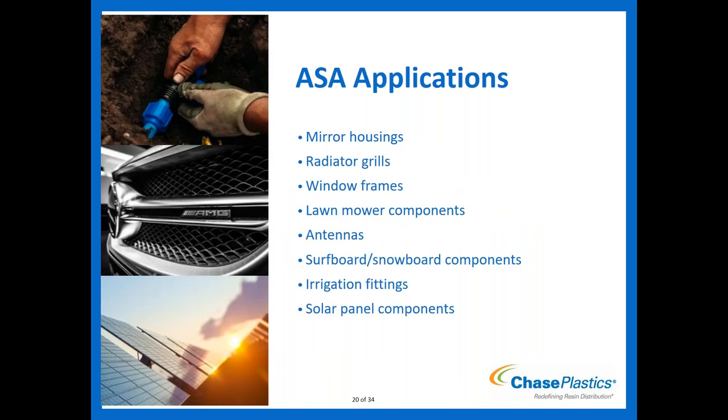ASA applications: mirror housings, radiator grills, window frames, lawnmower components, antennas, irrigation fittings, and solar panel components. You can see the theme — it performs like ABS but with the UV resistance needed for outdoor use. Anywhere you need ABS-like performance in outdoor conditions, ASA is the answer.